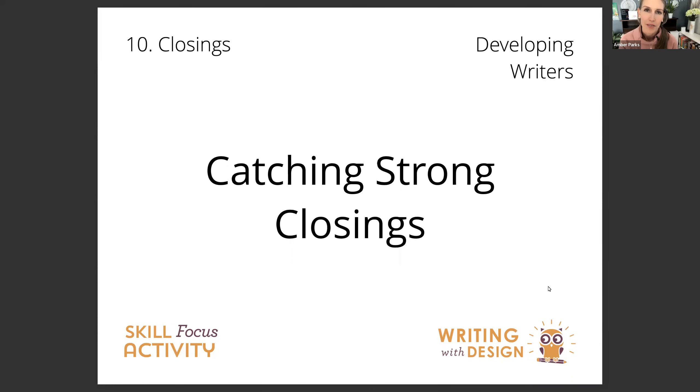Hi, and welcome to another session with Writing with Design. I'm Amber Parks. In this session, we're going to be looking at catching strong closings, which is a skill-focused activity that we love to do with students to help them learn how to write great closings to their writing.